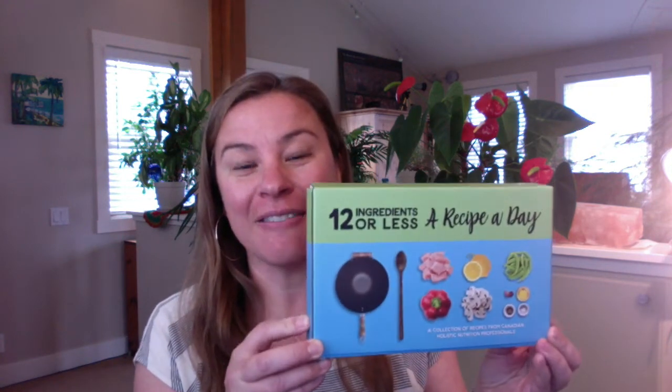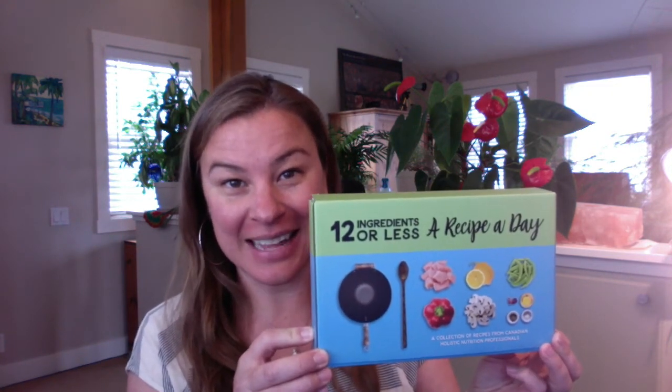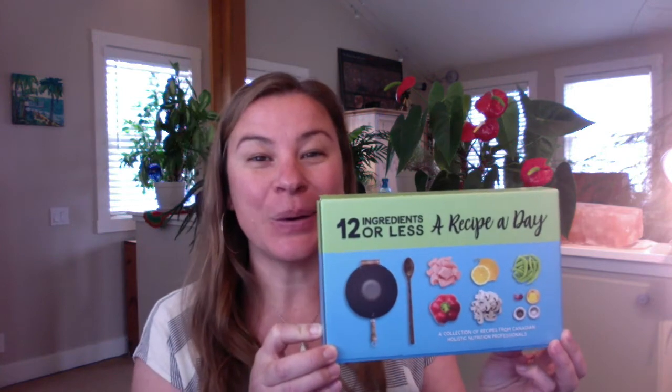I have something super exciting right here that I want to share with you, and it has been a lot of work — not just from myself but from many different people over the last quite a few months. What we've done is put together a 2021 calendar of 12 ingredients or less healthy recipes, and I cannot wait to share this with you.